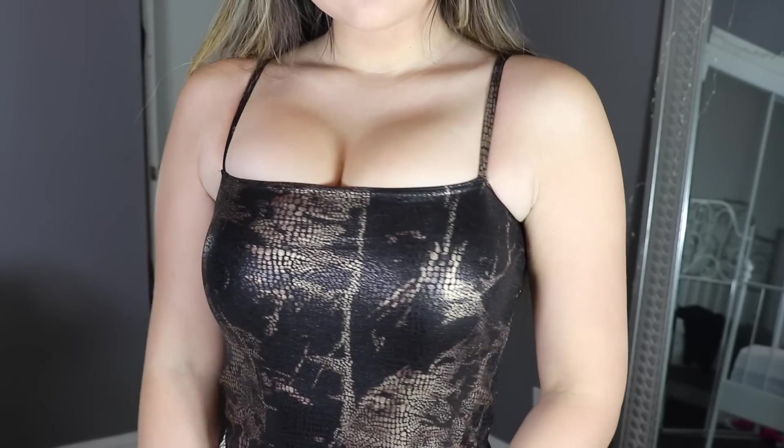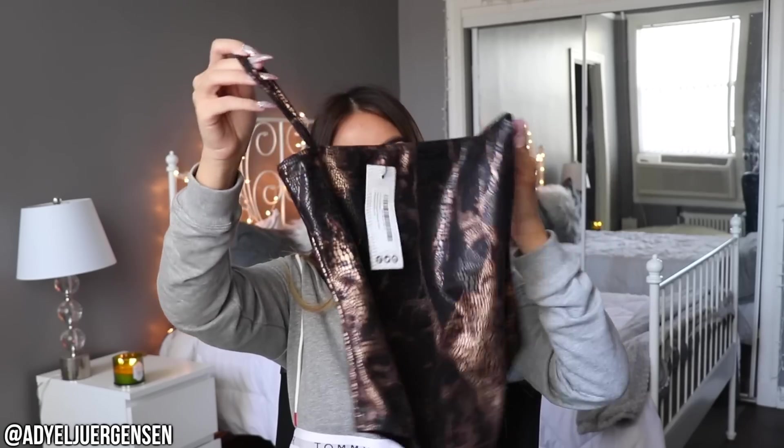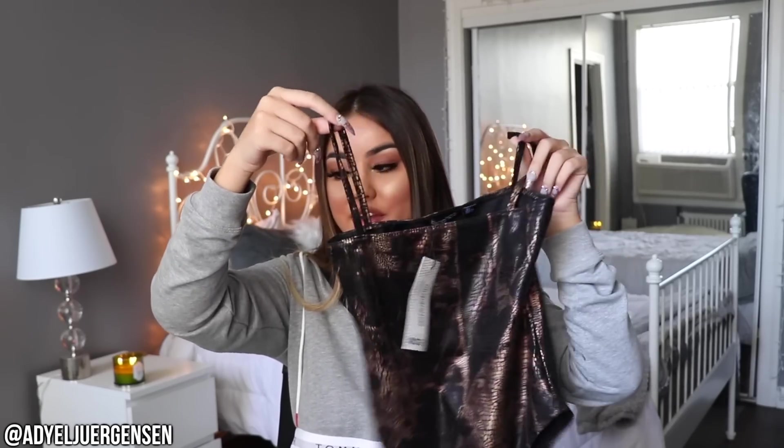Then another snakeskin piece — this is so cute. This is a bodysuit and it has a little pleathery finish. So cute! It's bronzy and it literally looks like pleather. I love this one.